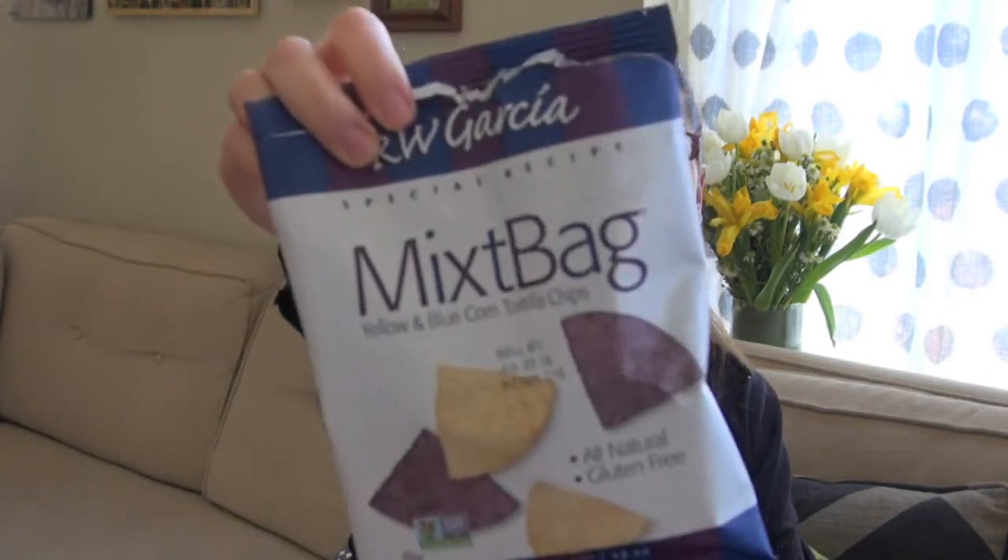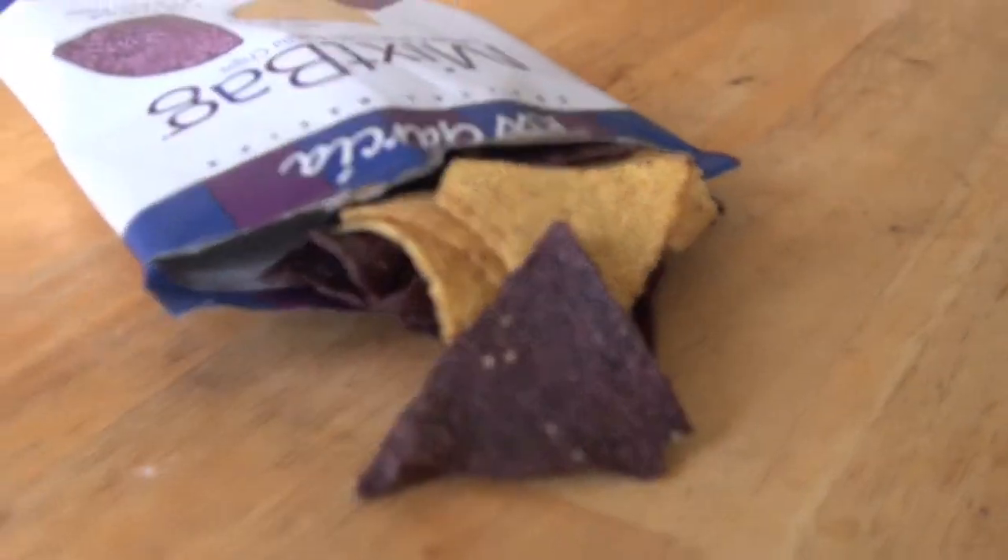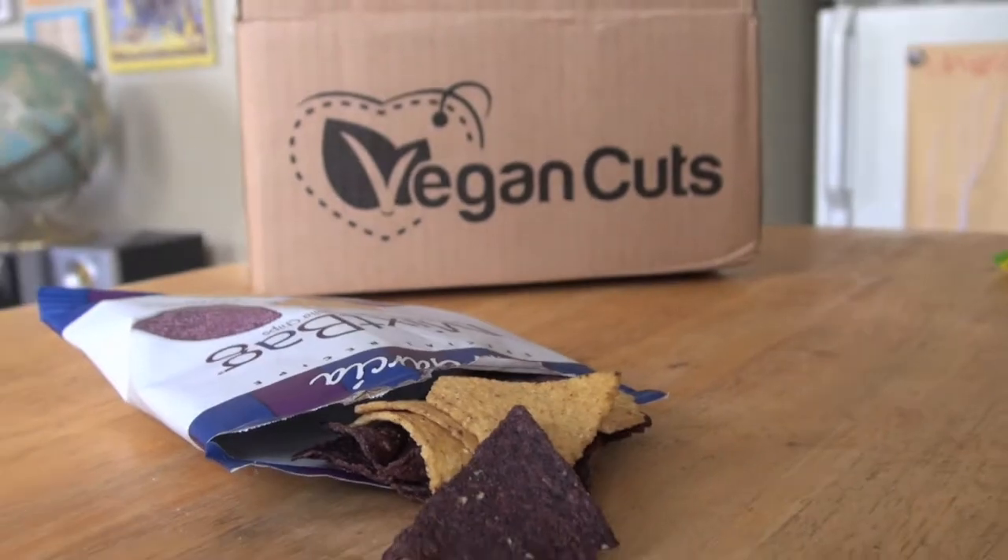Next up we have RW Garcia — a blue and yellow corn tortilla chip. They're gluten-free with no trans fats. Those look pretty good too. And actually, if I drop them for you, they'll taste better. I did already open these as well because I was very excited to give them a try. These guys are great.